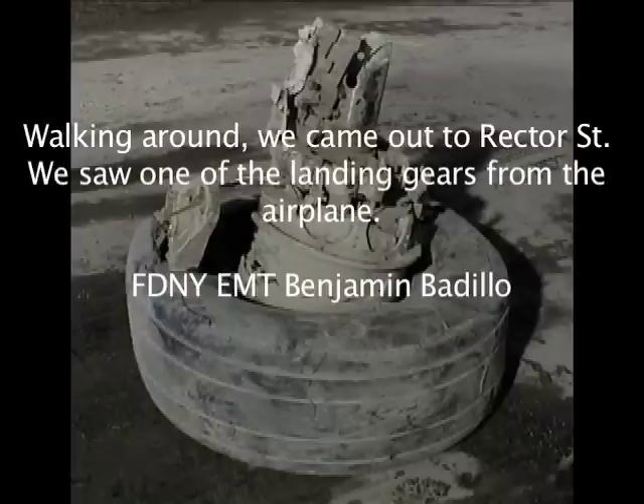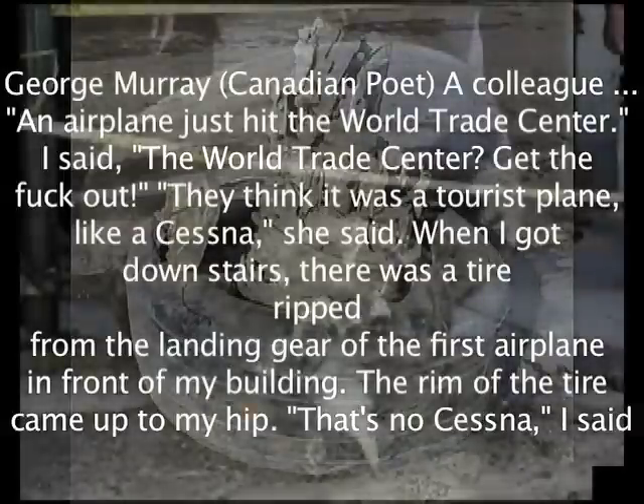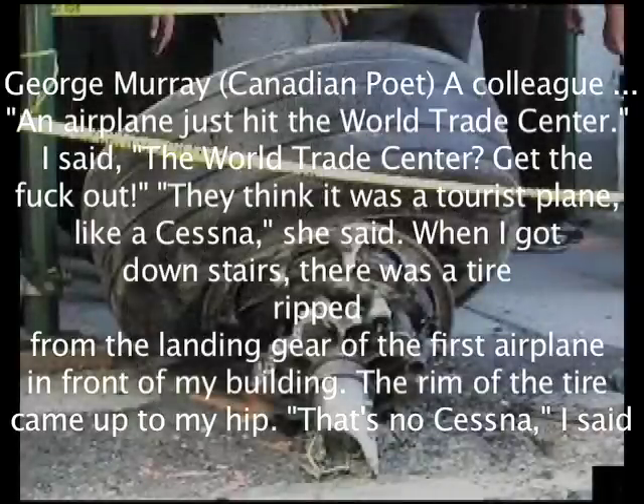Walking around, we came out to Rector Street and saw one of the landing gears from the airplane. A colleague ran in and said an airplane just hit the World Trade Center. I said, the World Trade Center? Get the fuck out. They think it was a tourist plane like a Cessna, she said. When I got downstairs, there was a tire ripped from the landing gear of the first airplane in front of my building. The rim of the tire came up to my hip. That's no Cessna, I said.